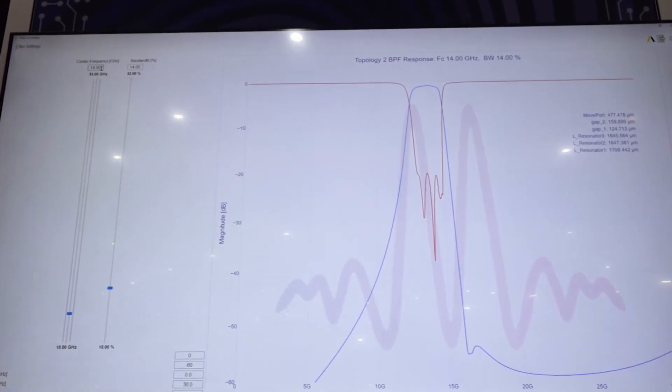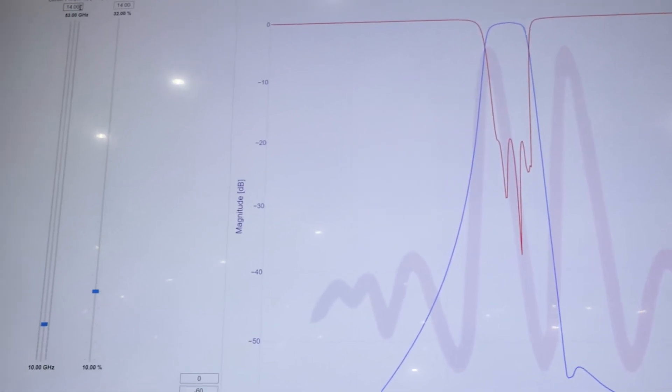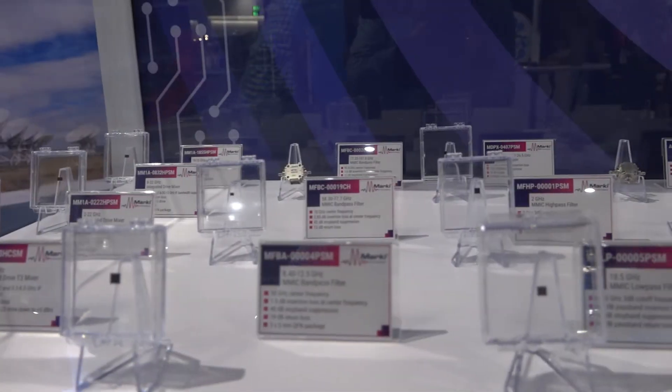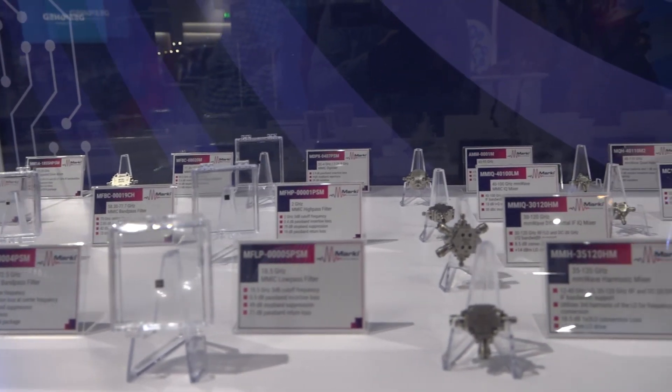This is part of a giant investment that Marky's made in the prediction software stack for our Mimic products. Our Mimic filters are available as bare die, surface mount packages in a QFN or a CSP, and in connectorized modules.